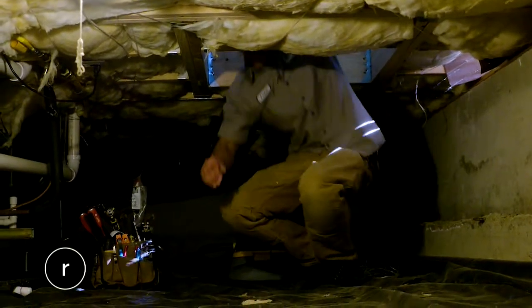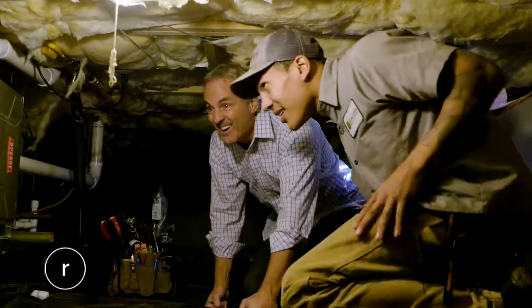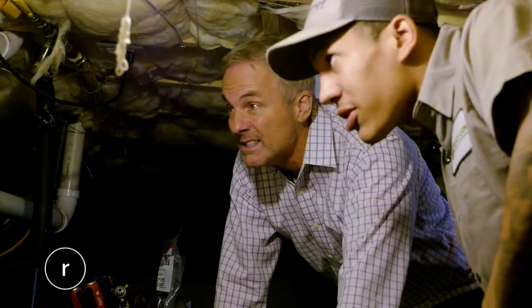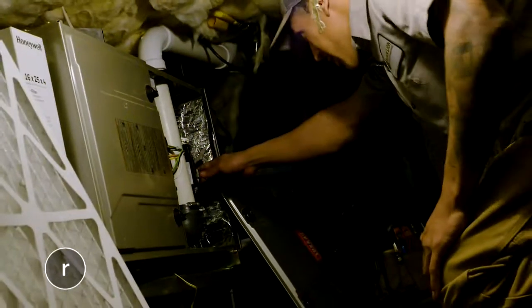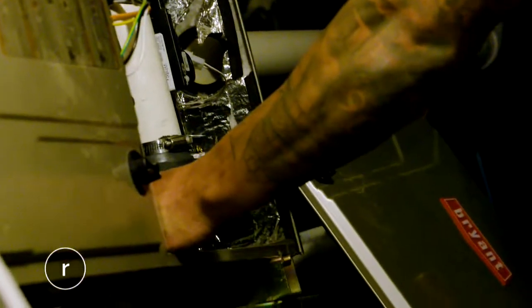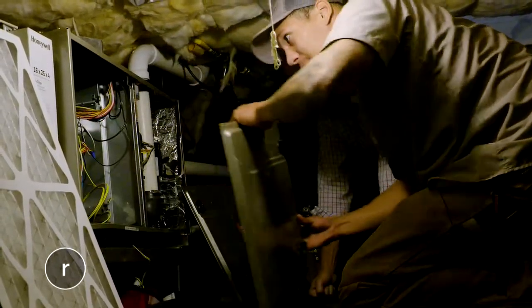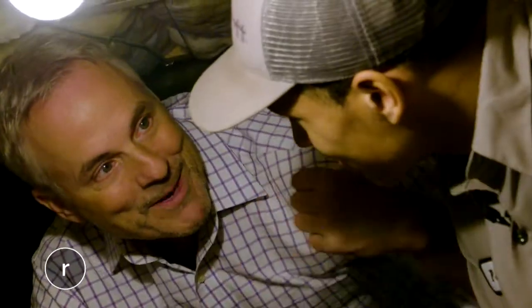Down in the crawl space, the goal is to make sure the furnace is in tip-top shape. That means opening up the furnace to make sure the burners are clean and cleaning the flame sensor. Since this furnace creates condensation, they also need to make sure it can flow freely out of the furnace by cleaning the condensate trap. Black Lion does quite a bit down here to make sure the furnace doesn't stop working in the middle of wintertime.